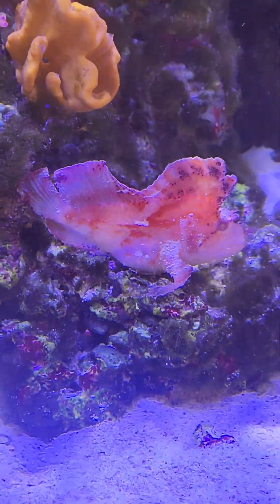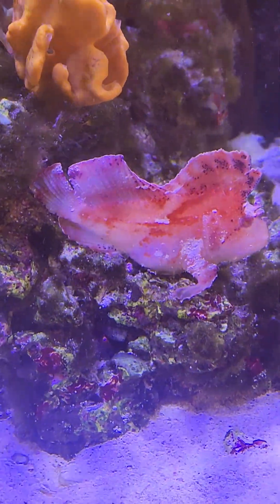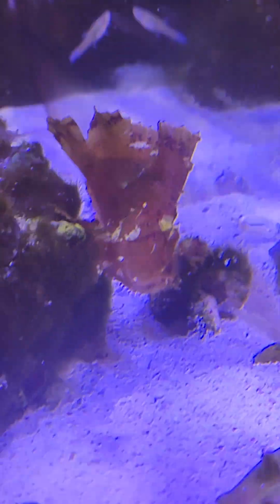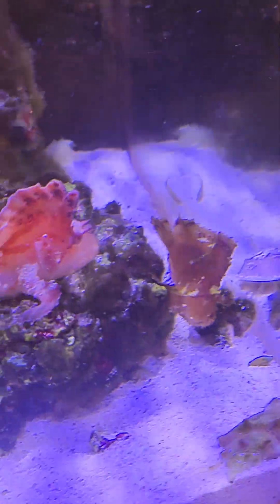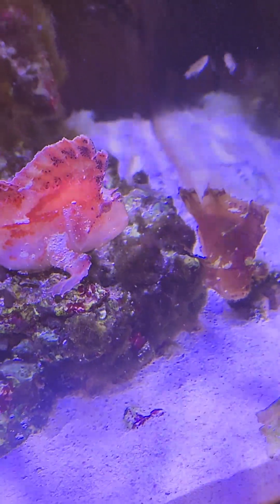So these two guys — when he got here, he was a yellow leaffish, and he was hanging out with the red dude. Now he's red. Then the red dude got here, he was red, and now he's — I don't know what you'd call that — orangey-brown? I don't know what's going on with these two, but every time I see them, they're a different color.